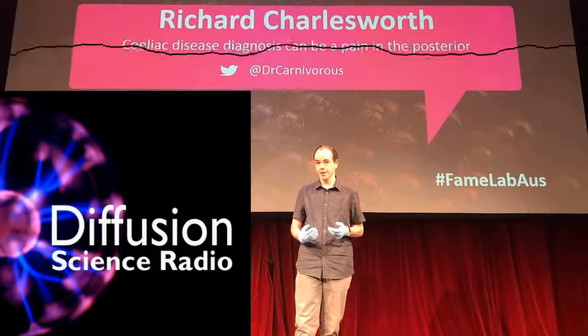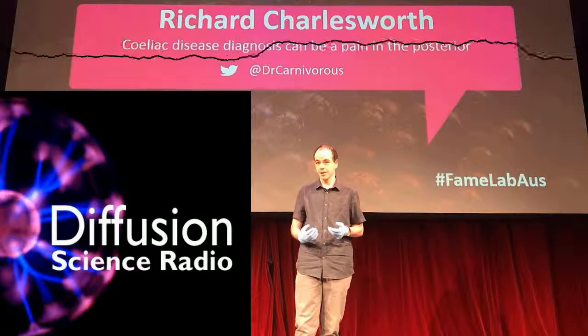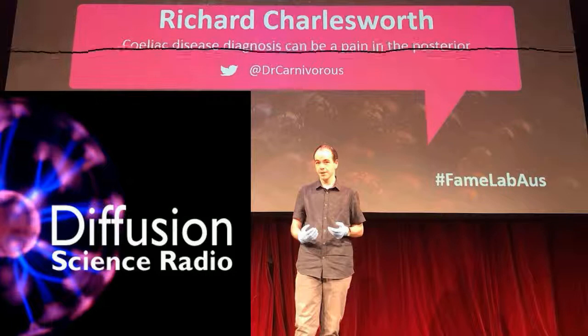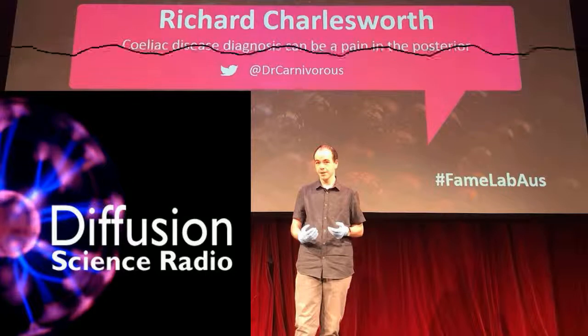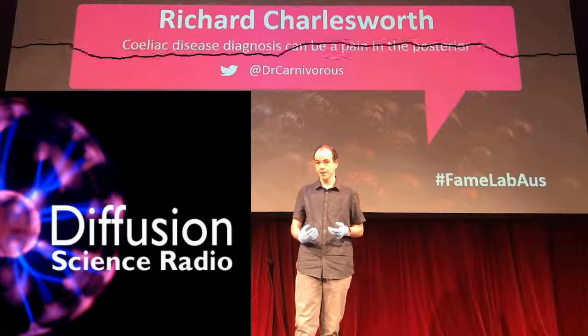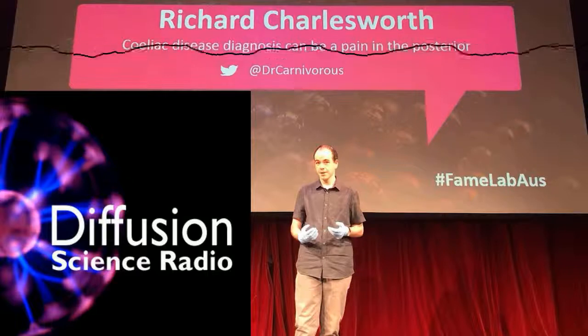Currently celiac disease is diagnosed using blood tests in the first line of diagnosis. We look for certain markers — certain auto-antibodies that are produced. If that comes back positive with high levels of those antibodies, we then look at the tissue itself. You take a small amount of tissue from the small intestine and look at it under the microscope, basically looking for the damage that has occurred.